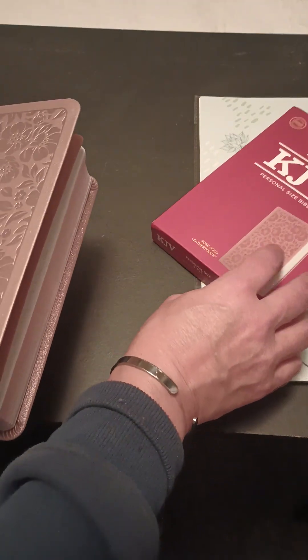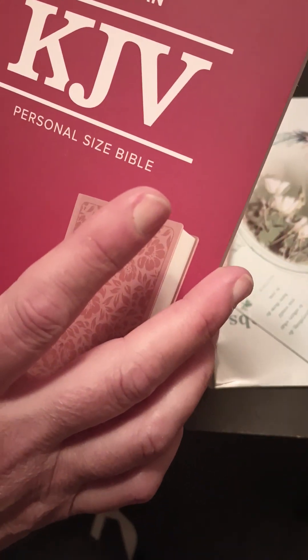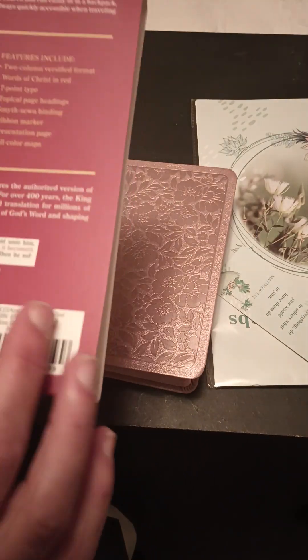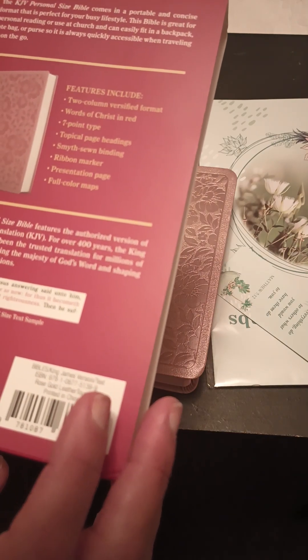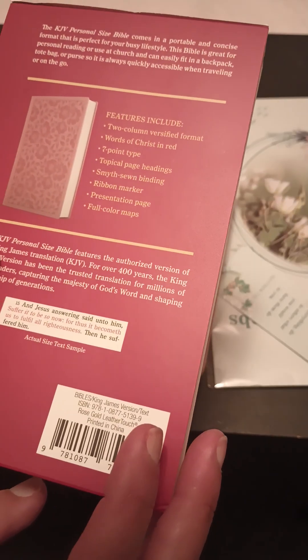It is a KJV, personal size. It says Holy Bible. And it says 7-point ribbon marker.